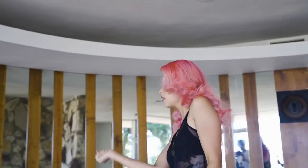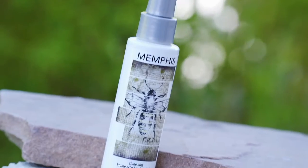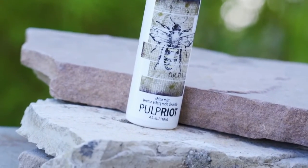My favorite thing is that it offers a UV filter that protects your hair from the harsh sunlight rays. All you need to do with Memphis is lightly mist the hair once you finish styling.